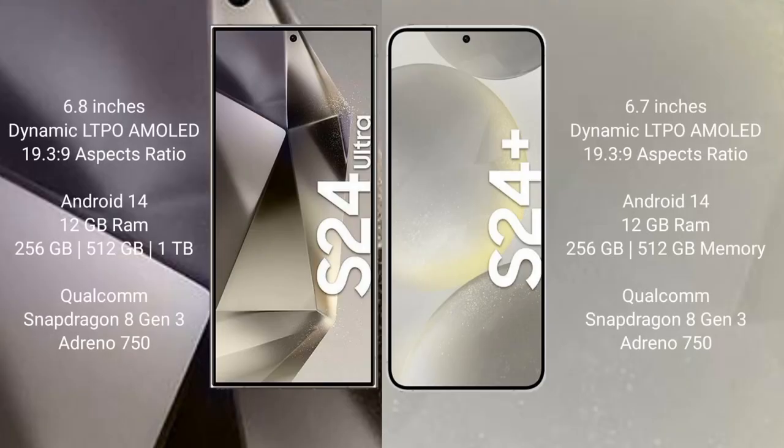Samsung Galaxy S24 Ultra comes with a 6.8-inch Dynamic LTPO AMOLED display with an aspect ratio of 19.5:9. Samsung Galaxy S24 Plus comes with a 6.7-inch Dynamic LTPO AMOLED display. Both the S24 Ultra and S24 Plus run on the Android 14 operating system.